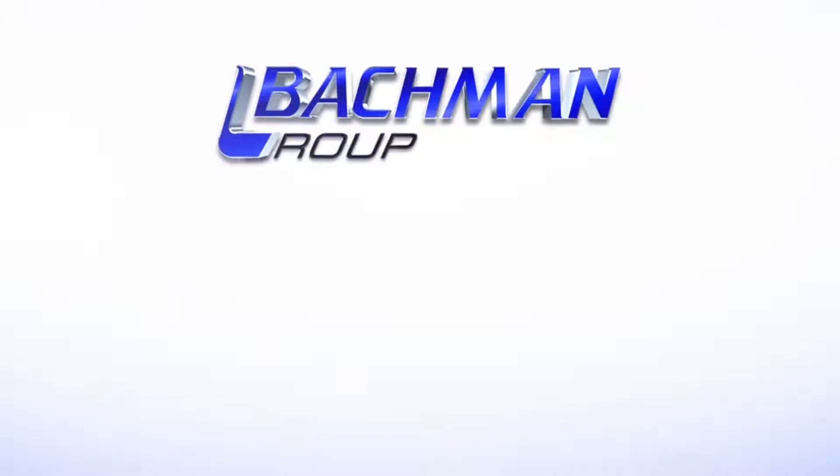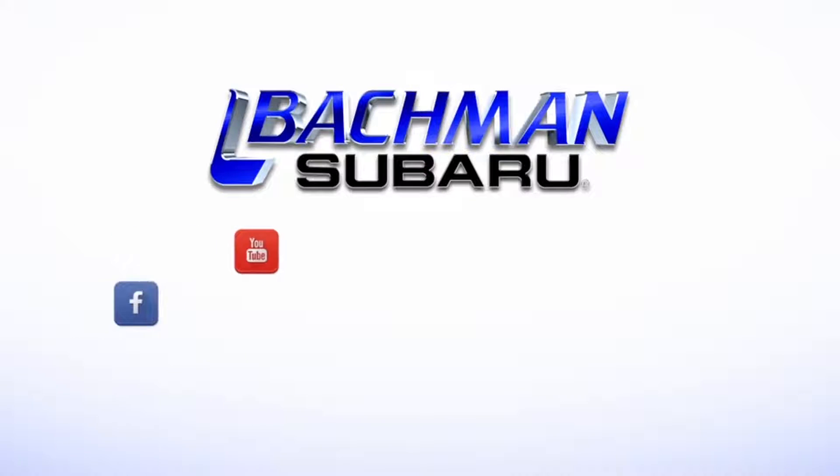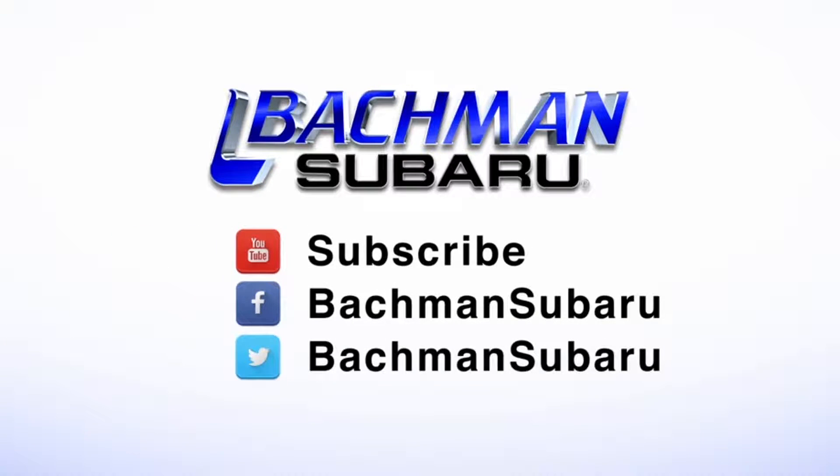Thanks for watching. If you found this video helpful, hit the thumbs up button, leave us a comment below, and don't forget to subscribe for more news, demos, and how-tos on the 2017 Subaru WRX and all other Subaru vehicles.